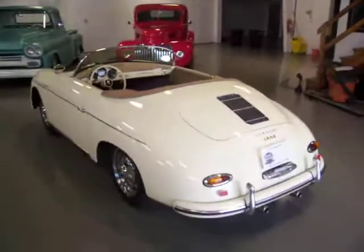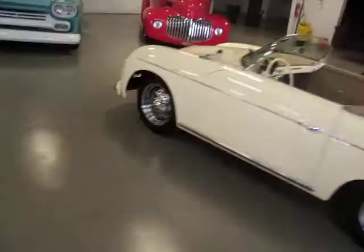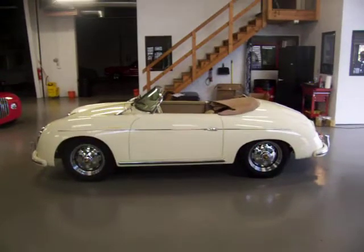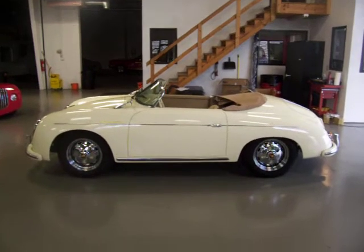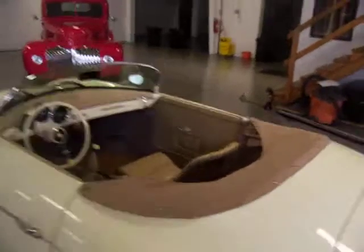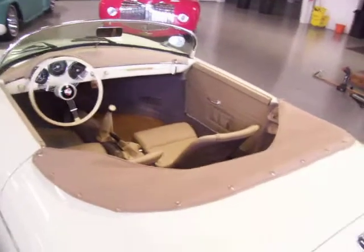If you've been on a search for a beautiful Porsche Speedster replica, this is definitely one you don't want to pass up on. Beautiful color combination, runs and drives beautifully, very well maintained, near flawless condition. We've got the full tonneau cover as well, of course you've got the convertible top, and the window inserts also.